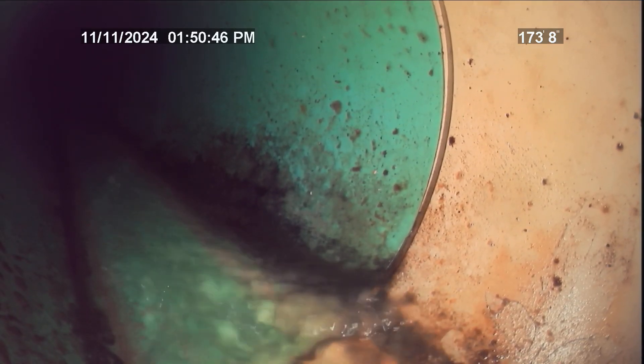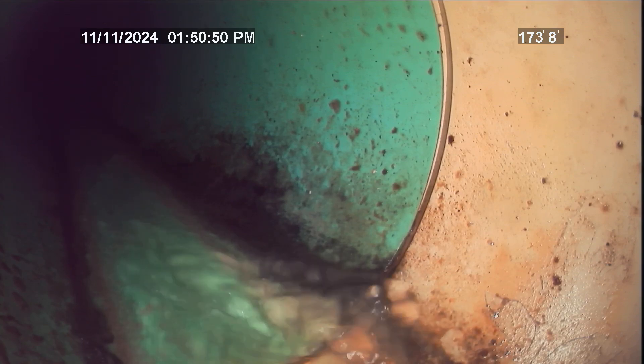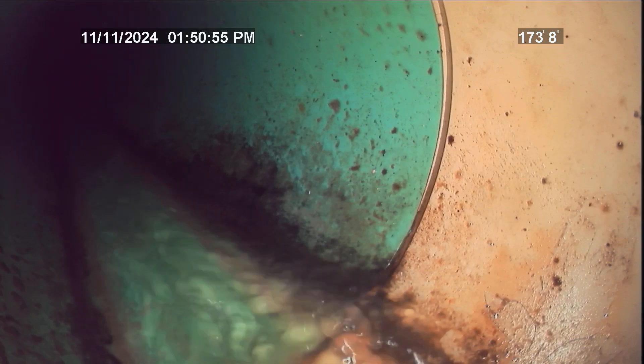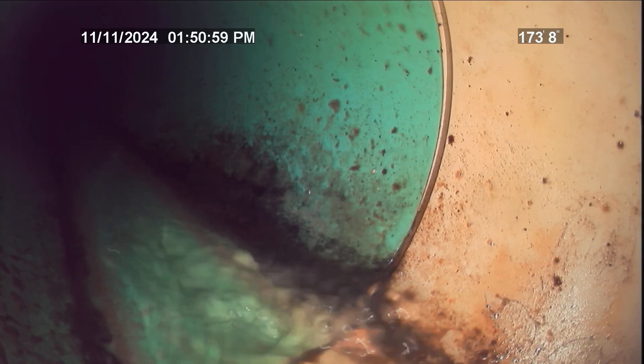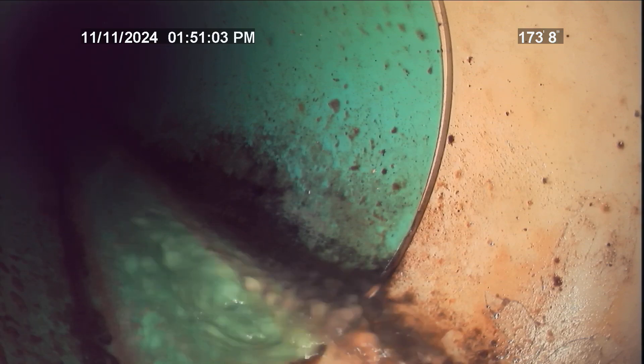The top of the city main is approximately 173 feet from the entry point. The entire sewer lateral at this residence is all PVC with no major issues found during the time of this inspection. We recommend having an all PVC sewer lateral cleaned and re-inspected every two to three years for normal line maintenance.